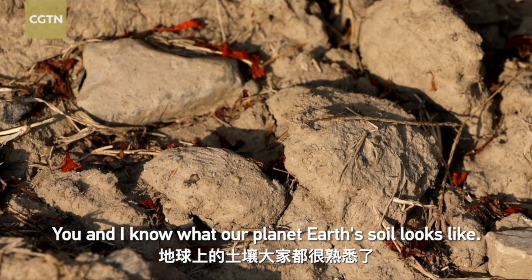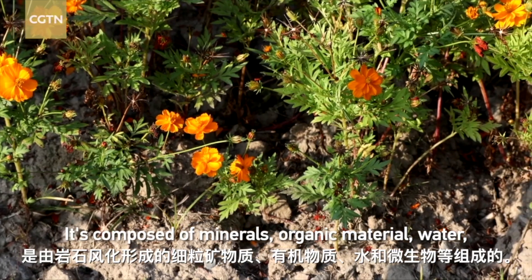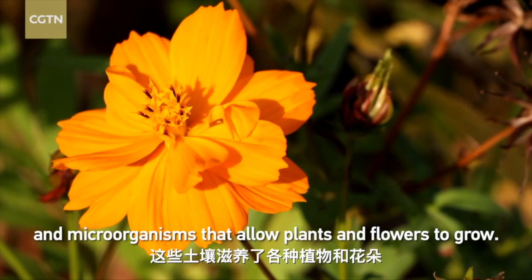You and I know what our planet Earth soil looks like. It's composed of minerals, organic material, water and microorganisms that allows plants and flowers to grow.